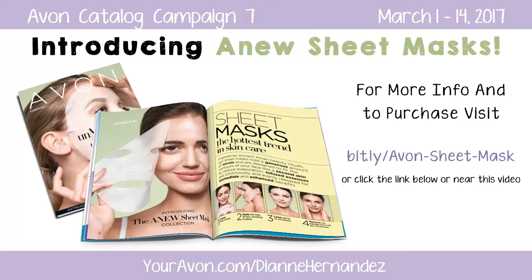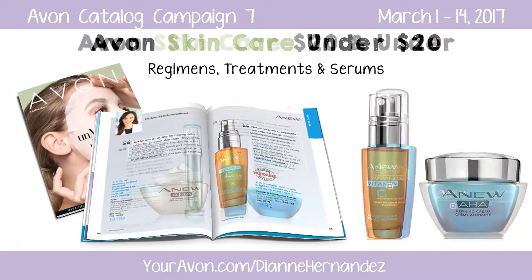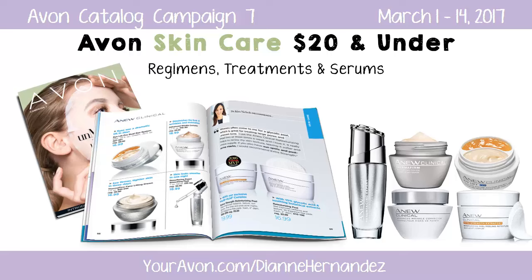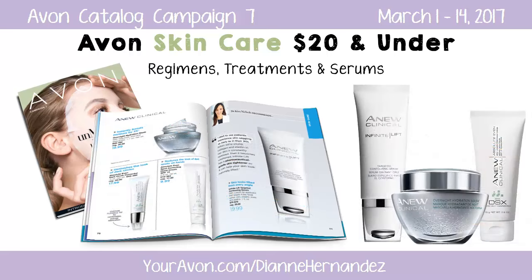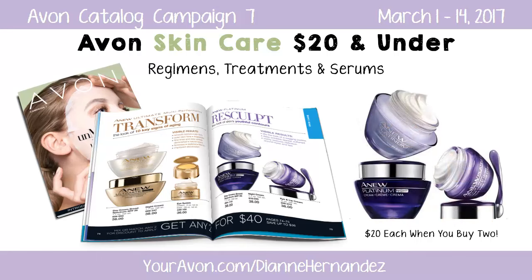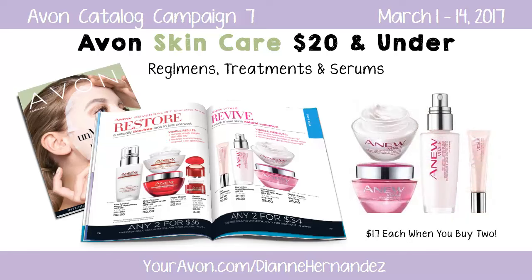Stay tuned until the very end of this video to find out how you can get free samples of the sheet masks when you enter my upcoming giveaway. Moving on through the rest of the skin care department, you'll find great deals on select Anew clinical treatments on sale for $20 and under, plus you can pick up Anew anti-aging regimen products for $20 and under when you buy 2 for $40.